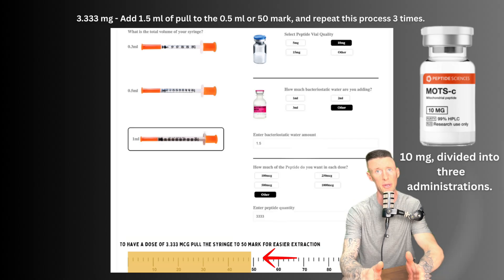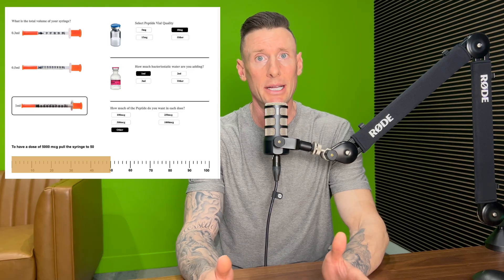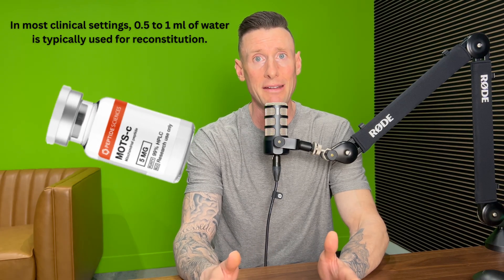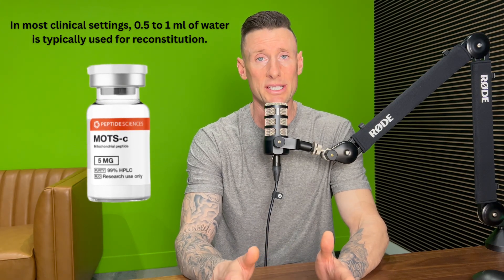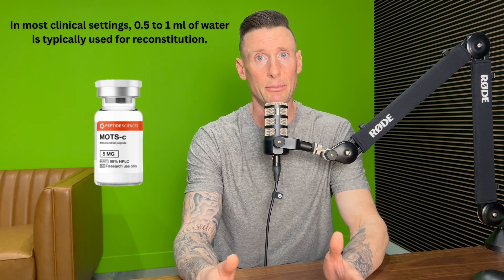For splitting a 10 milligram vial into two administrations, add one full mL and draw to the 50 mark two times, giving five milligrams per administration. For the freshest and most potent peptides when doing two five-milligram administrations — 10 or 15 milligrams a week — it's best to buy five milligram vials, add 0.5 mL, and extract the full amount for your administration, withdrawing the complete five milligrams in one draw.